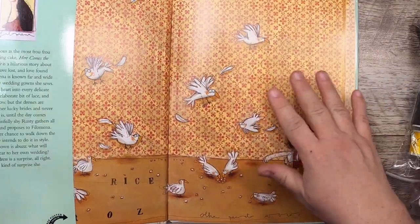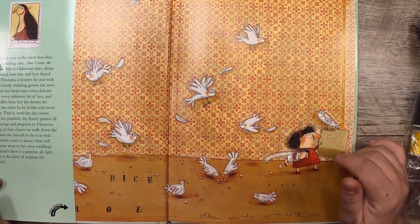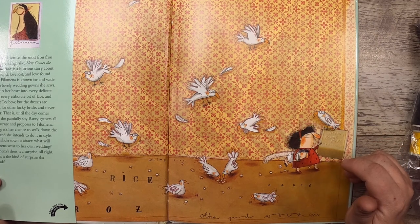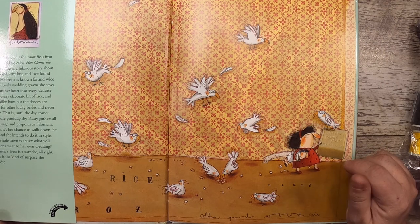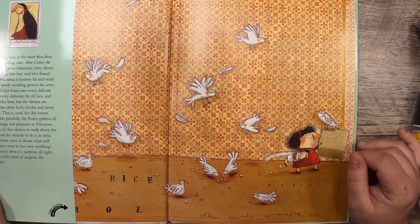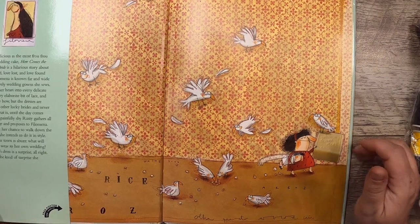The description reads: 'As delicious as the most frou-frou wedding cake, Here Comes the Bride is a hilarious story about love found, love lost, and love found again. Philomena is known far and wide for the lovely wedding gowns she sews — she puts her heart into every delicate stitch, every elaborate bit of lace and every silky bow. But the dresses are always for other lucky brides and never for her, until the painfully shy Rusty gathers all his courage and proposes.' Sounds like a cute story!